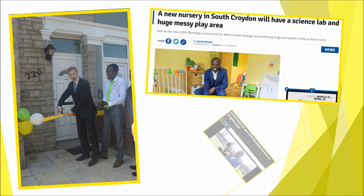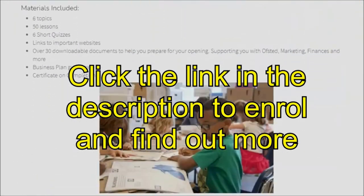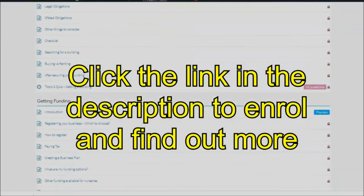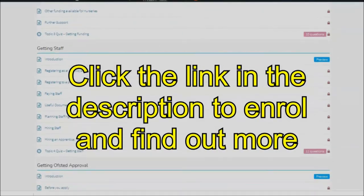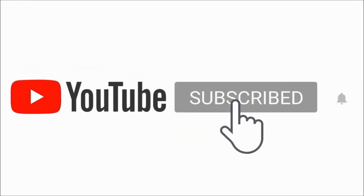For those that don't know, I run a nursery in London and I'm the creator of the course 'Open Your Nursery in Just Six Months Without a Massive Budget', which continues to help prospective nursery owners like yourself achieve their dream of owning their own nursery. If you're new here, make sure you click that subscribe button and remember that all links mentioned in the video can be found in the description box below.